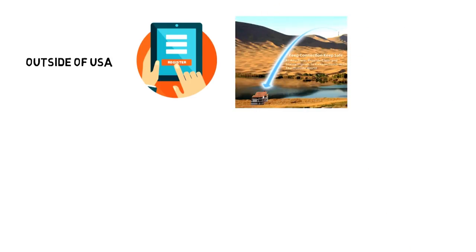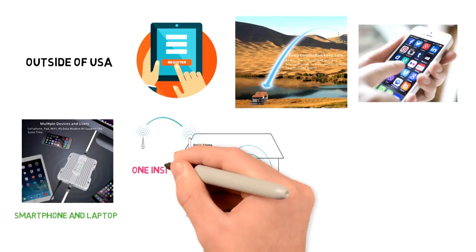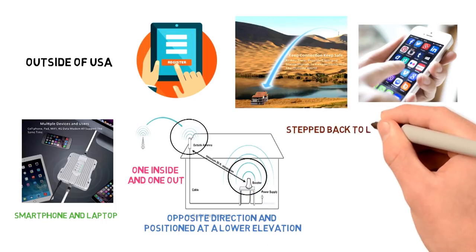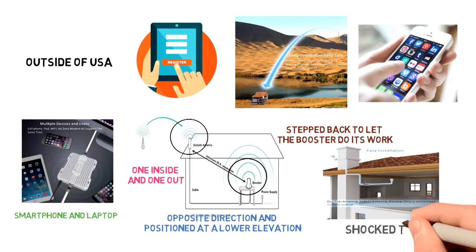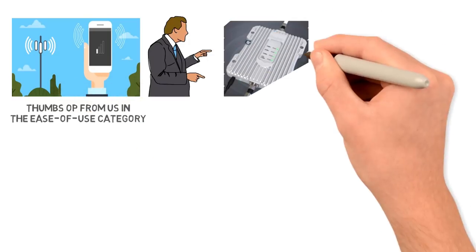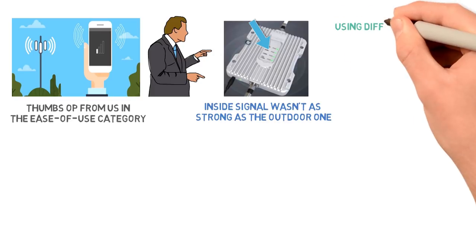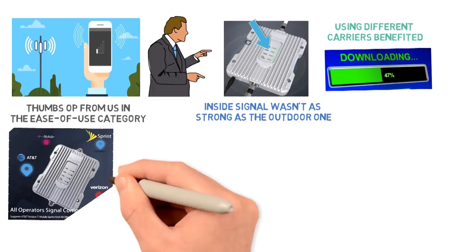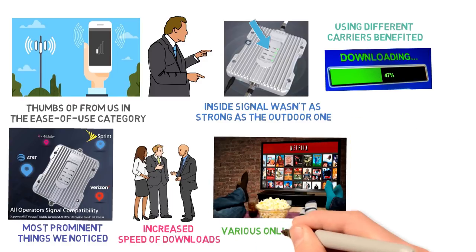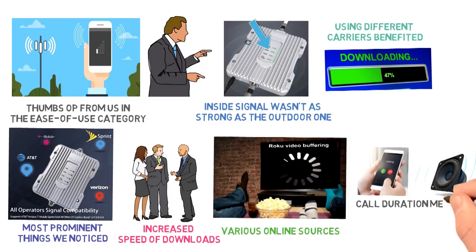Instead of aimlessly searching for the tower, we downloaded an app to get the job done. We decided to test the connection with the smartphone and laptop. We mounted both antennas — one inside and one outside — with the inside antenna pointing in the opposite direction at a lower elevation. Once we found the correct spot, we stepped back to let the booster do its work. The antennas held their position flawlessly, earning a big thumbs up in the ease of use category. We did notice that according to the LED console monitor, the inside signal wasn't as strong as the outside one. Regardless, the signal was stable and visitors using different carriers benefited from faster download speeds. We were able to stream Netflix and movies from various online sources without constant buffering and disruptions. Our calls were also better, with the sound being crystal clear and the call duration meeting our goal of 3 minutes.